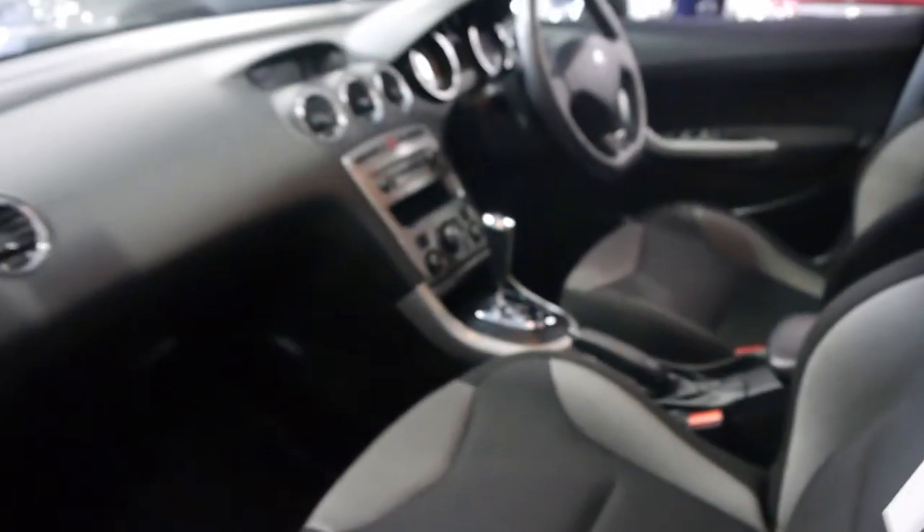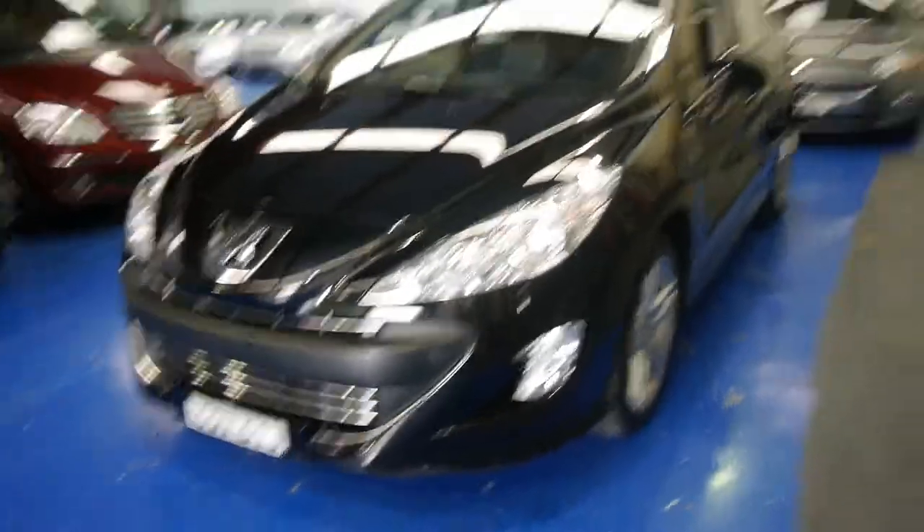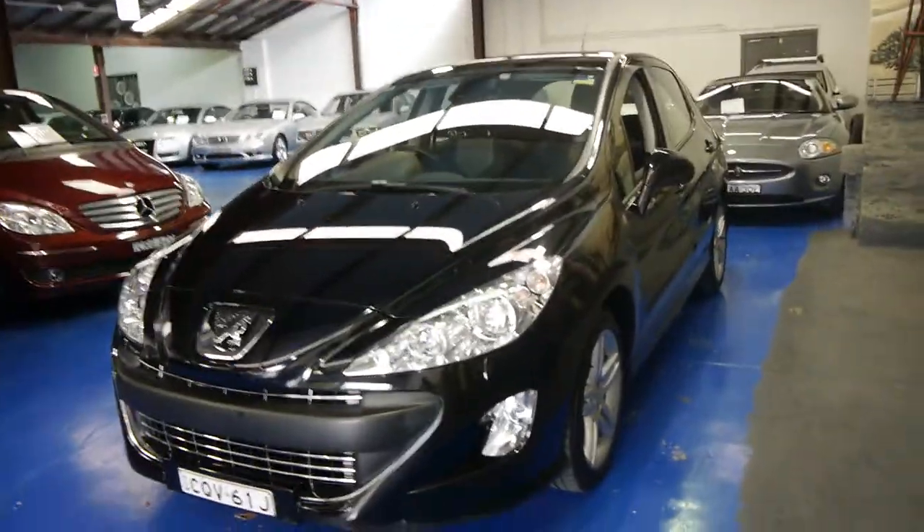So if you're looking for a 308, please come and have a look at this one. The Sportium, as far as I'm aware, has a slightly sportier suspension and alloy wheels. I think it has a slight body kit as well. It's got fog lights and yeah, for a black car this really is in immaculate condition.